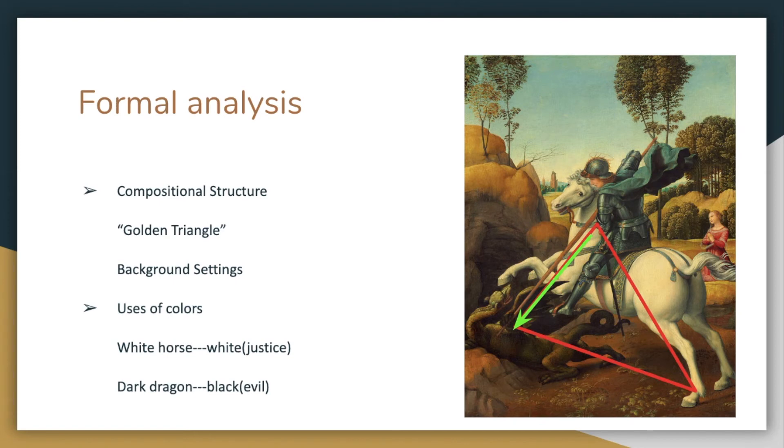Nonetheless, Raphael painted a white horse rather than a black or brown horse because he might want to show what it represents in this world. The white horse is making eye contact with the viewers with a very pleasant, or even happy, face, while it helps George fulfill his destiny. In contrast, the dragon was painted with a dark color, which shows the evilness of this creature.